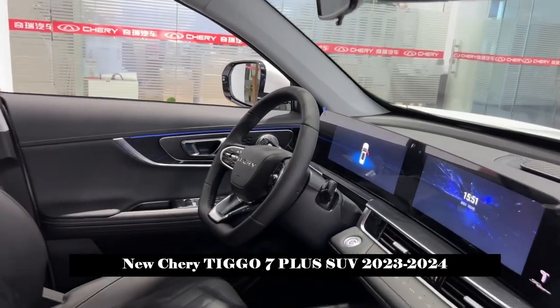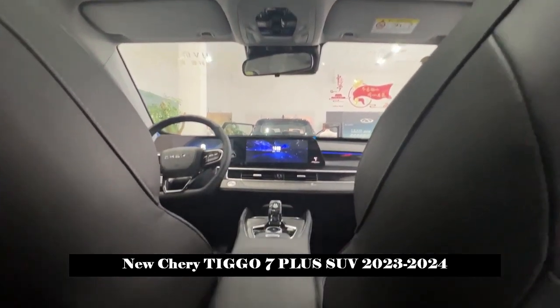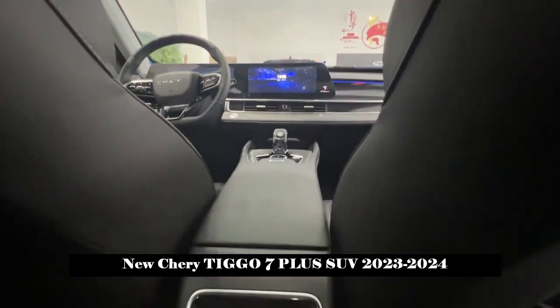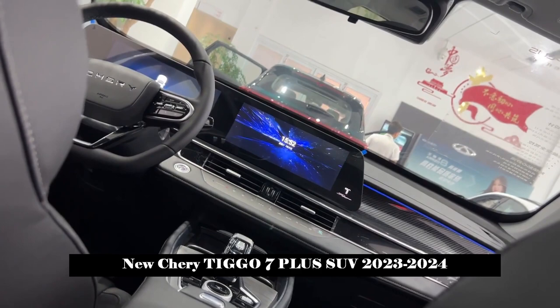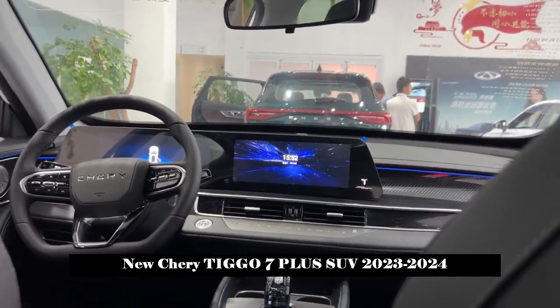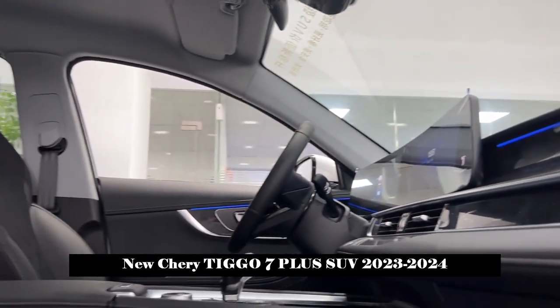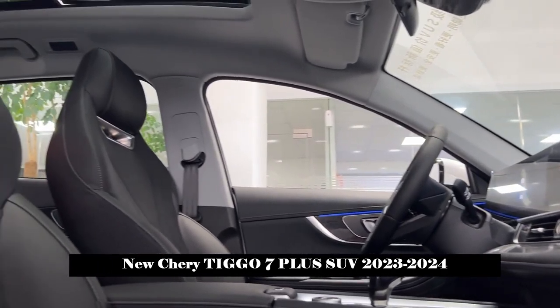With specific dynamic performance, the new generation Tiggo 7 Plus has a fast overall response and increased power from start to acceleration. In the age of smart technology, passive safety of cars is only the basic guarantee, and it is smart safety that really wins the market.